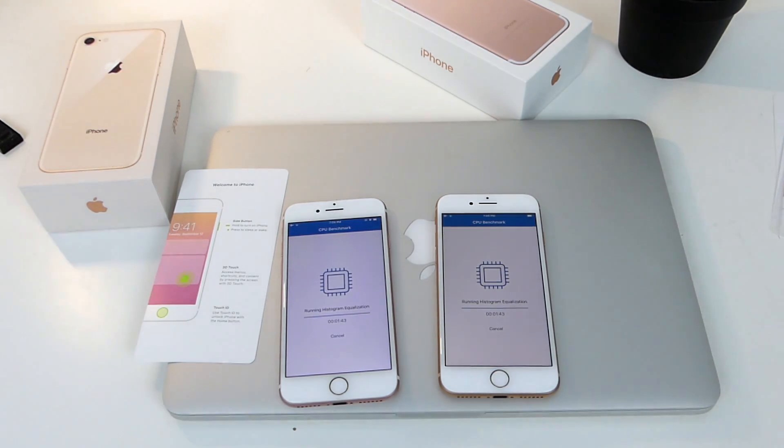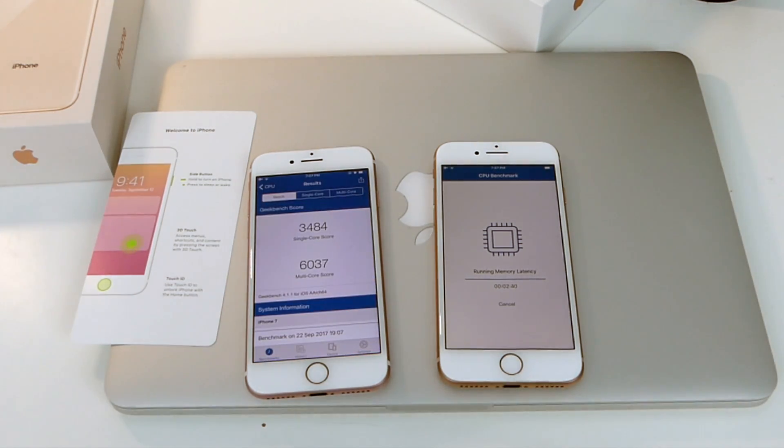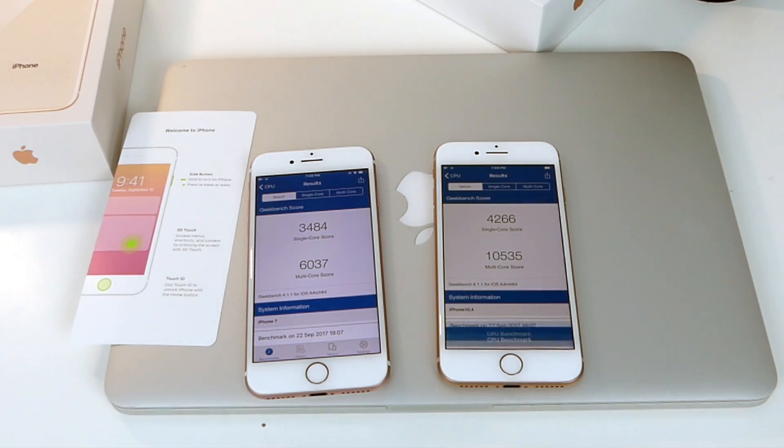Right now we are about 49 seconds into the test, and the iPhone 8 is just almost complete. The iPhone 7 is just following behind, but it's not too far off — both devices should finish within seconds of each other. Depending on the device, the scores might fluctuate a little bit, and it also depends on the operating system you're running. The iPhone 8 should show a big difference with the A11 Bionic chip versus the A10 Fusion chip. Although the iPhone 7 is no slouch — the odd thing here is the iPhone 7 actually loaded the test quicker than the iPhone 8.